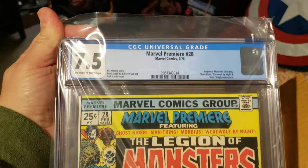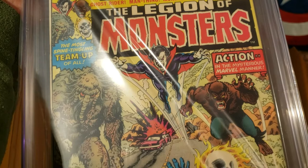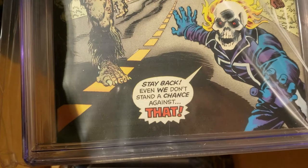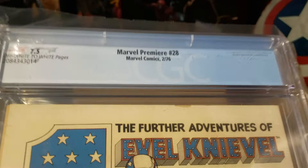Marvel Premiere #28, at a 7.5. Honestly I thought this would be a little bit better grade — I thought it would be somewhere in the 8s. It's not in the best condition, but just a super cool cover. Really love this book — first Legion of Monsters. There's a little chip out the top, which is one of the reasons I didn't get a higher grade. Cool, cool book.